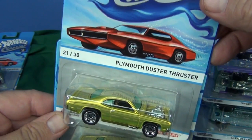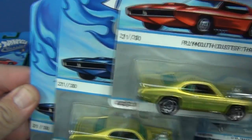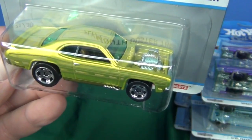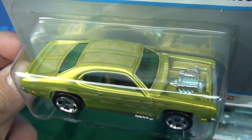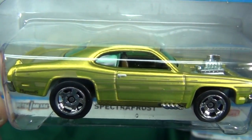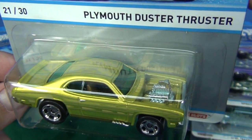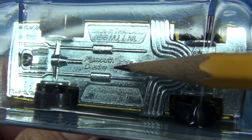Next up: Plymouth Duster Thruster. Nice to see this car back — again, one red, two blue. Kind of has an original antifreeze look to it. Plymouth Duster Thruster: once again it says it on the card, but the base is just going to say Plymouth Duster.